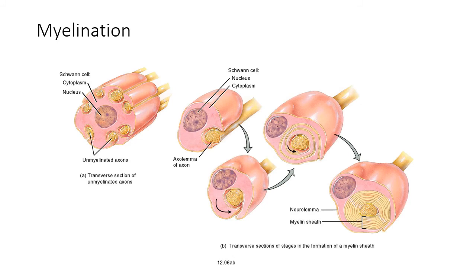A single Schwann cell wrapping around a single axon produces a myelinated neuron. Unmyelinated neurons still have Schwann cells associated with them, but one Schwann cell is associated with multiple axons and does not wrap fully around any individual axon. The Schwann cell still provides some protection, but without complete wrapping there is no full insulation, so the axon remains in contact with extracellular fluid along its entire length.